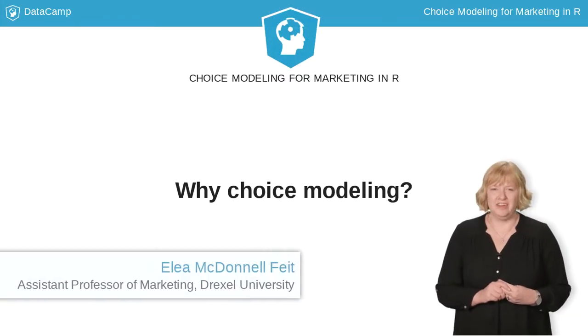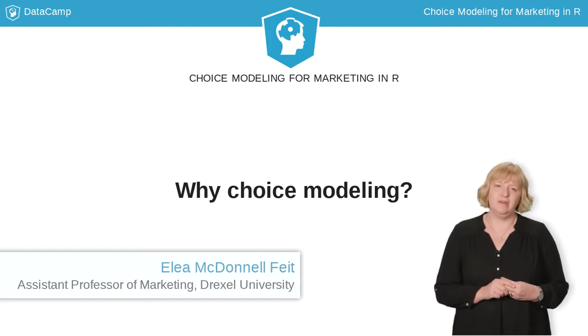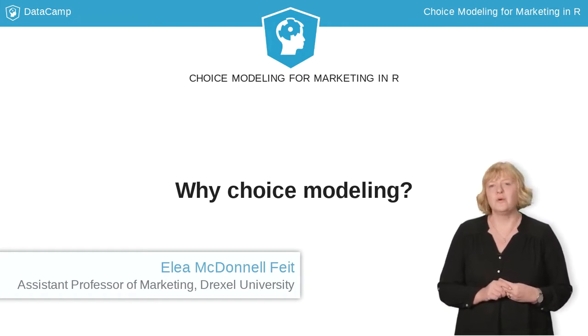Hi, I'm Ellie McDonnell-Fight, and I'm a marketing professor at Drexel University. Before I became a professor, I worked at General Motors, where I used choice models to help design new cars.